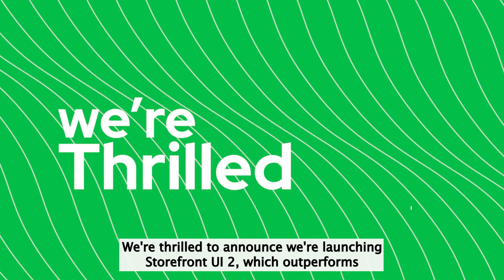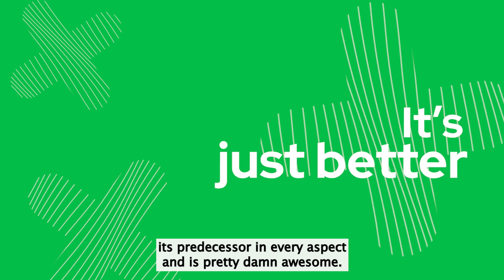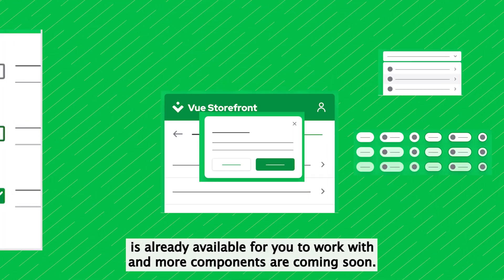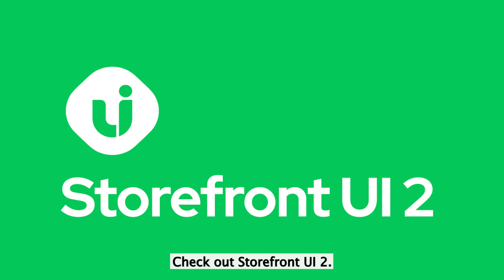We're thrilled to announce we're launching Storefront UI 2, which outperforms its predecessor in every aspect and is pretty damn awesome if you don't mind me saying. Our first set of base components is already available for you to work with, and more components are coming soon. Check out Storefront UI 2.